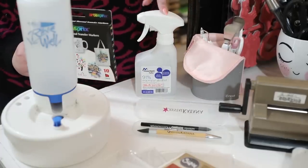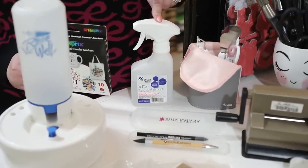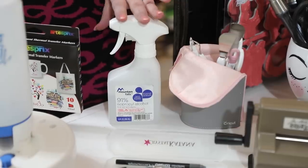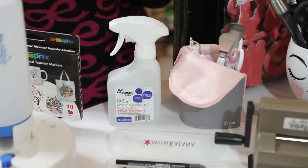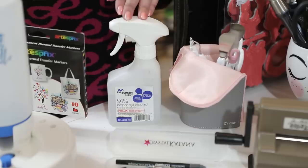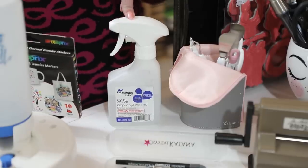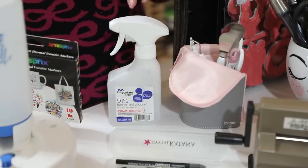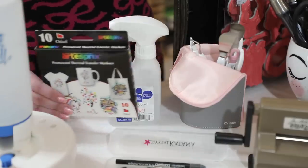Behind here I have isopropyl alcohol spray bottles — they come in a pack of six. I buy them on Amazon; they're meant for first aid purposes but in a craft room they're great for cleanup and working with alcohol inks. It's just great that they come in a mist bottle already.